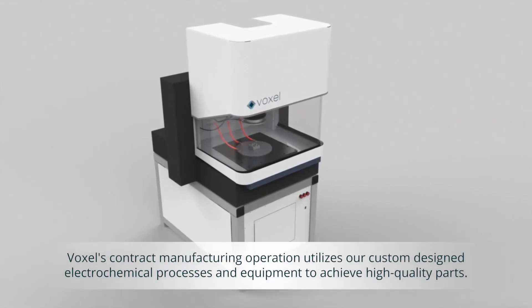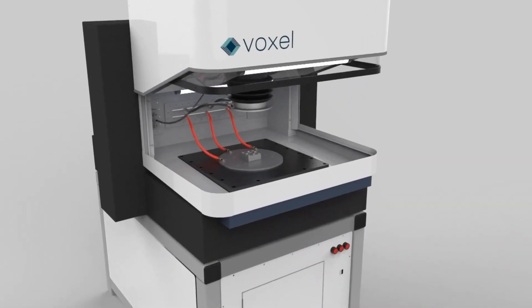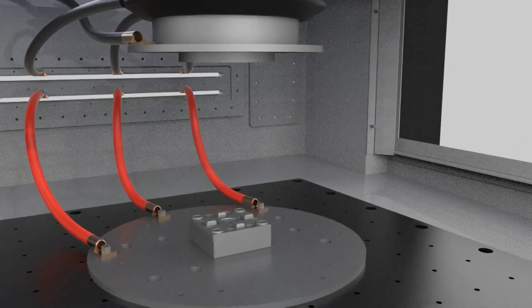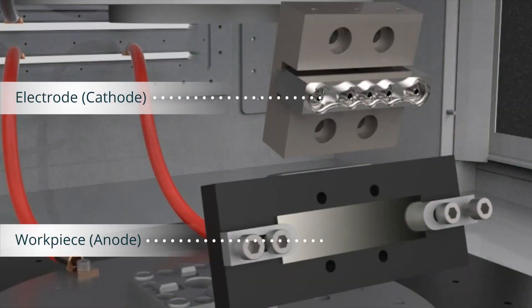Voxel's contract manufacturing operation utilizes our custom-designed electrochemical processes and equipment to achieve high-quality parts. Using pulsed electrochemical machining, we can create high-tolerance parts with polished surfaces right off the machine.